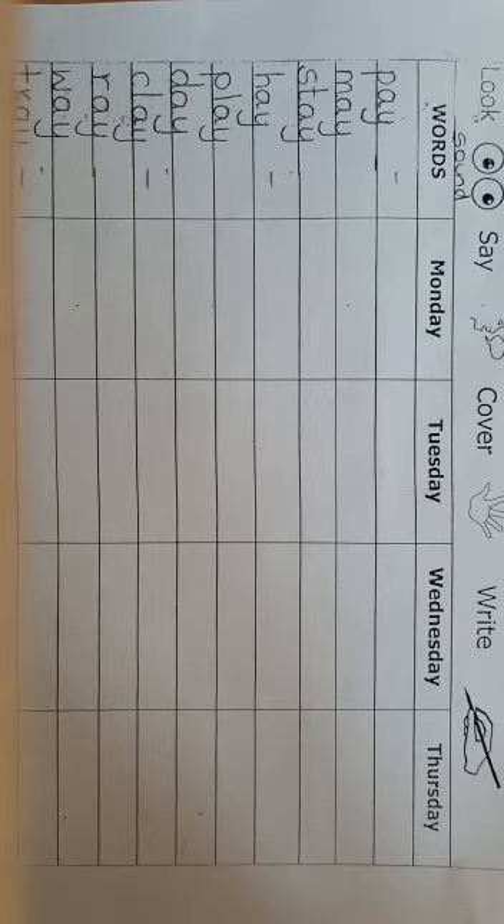P-l-a-y. Play. I play with my brother at home. I play with my brother at home.